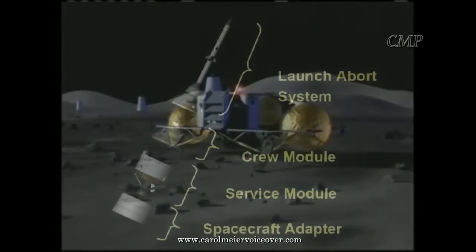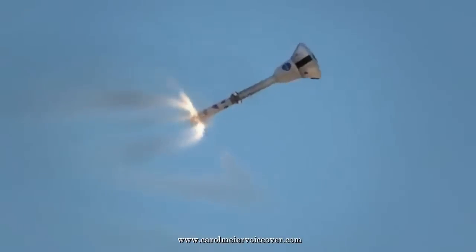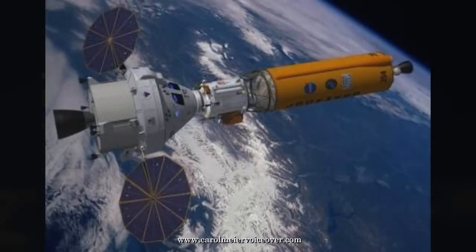Orion consists of a cone-shaped crew capsule, a service module, and a spacecraft adapter. Other components include a space launch abort system and, for extended interplanetary travel, a deep space habitat.